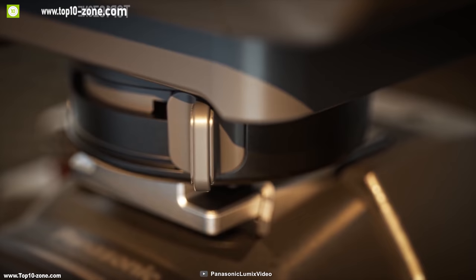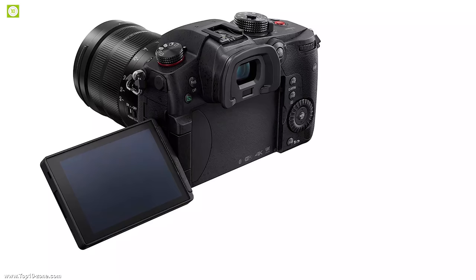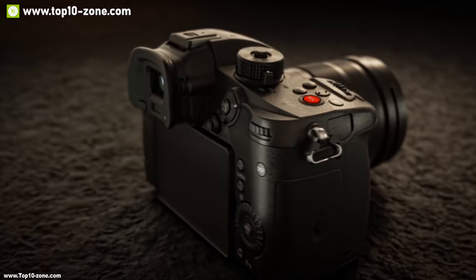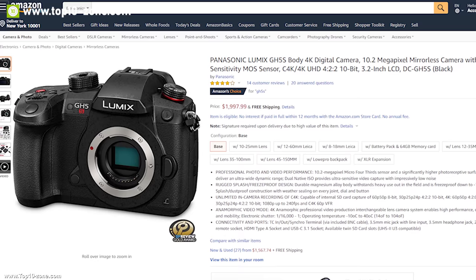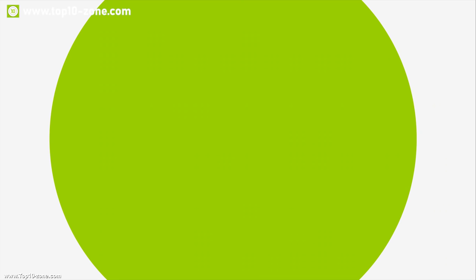The Panasonic Lumix GH5S is built like a tank to withstand heavy use. Its weather-sealed body lets you shoot in any weather condition without worry, while its micro four-thirds lens mount gives you flexibility to use any compatible lens. If you are a film enthusiast looking for a perfect video camera with a micro four-thirds sensor within a budget, the Panasonic Lumix GH5S is a great option, costing around $2,000.